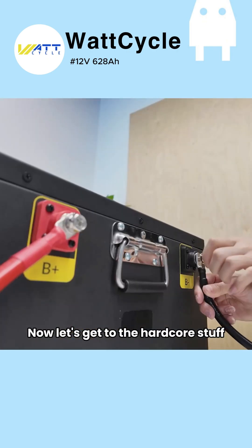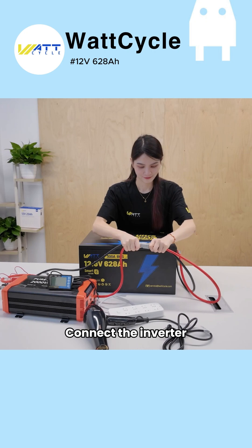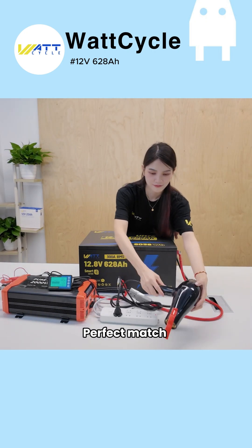Now let's get to the hardcore stuff: load testing. Connect the inverter, then attach the blow dryer. Perfect match.